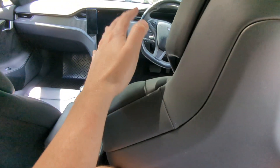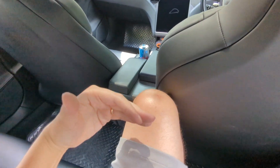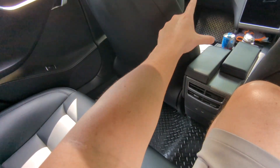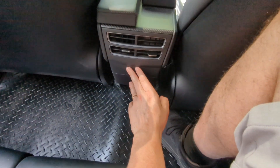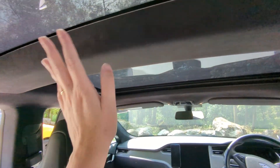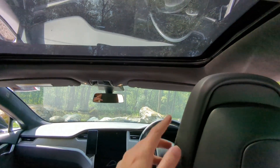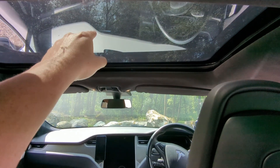Testing the rear leg room in the Model S - there is actually less room in the back with my seat in my normal position, which is mind-blowing. It seems they've compromised rear space for more boot and front space, as it's a different class of vehicle. There are a couple of charging ports and air vents but not much else back here.